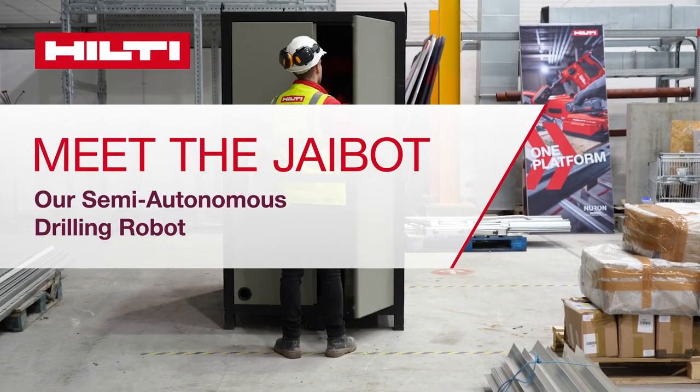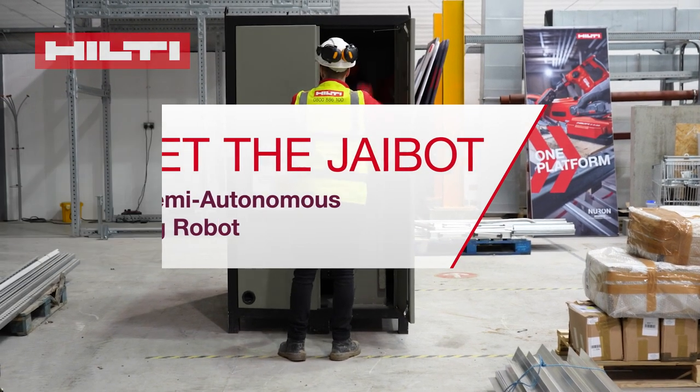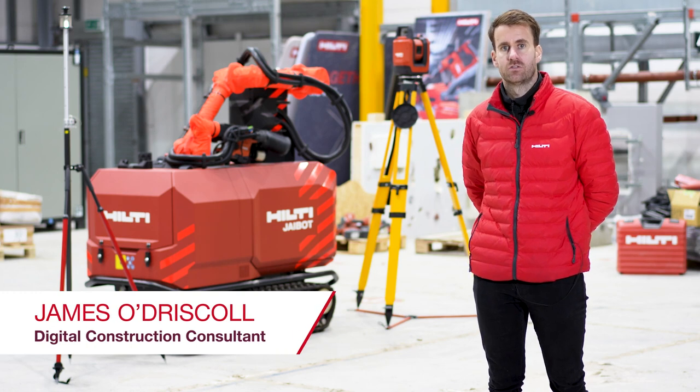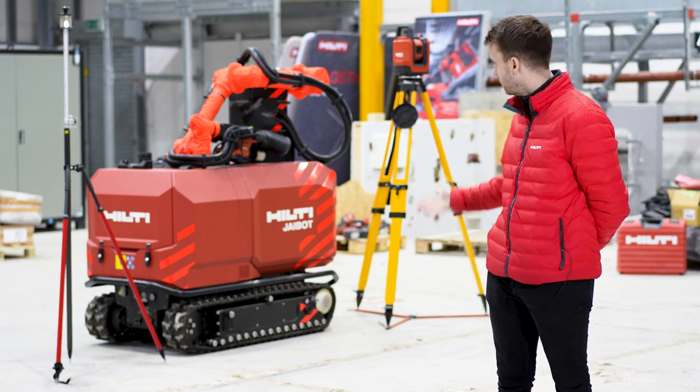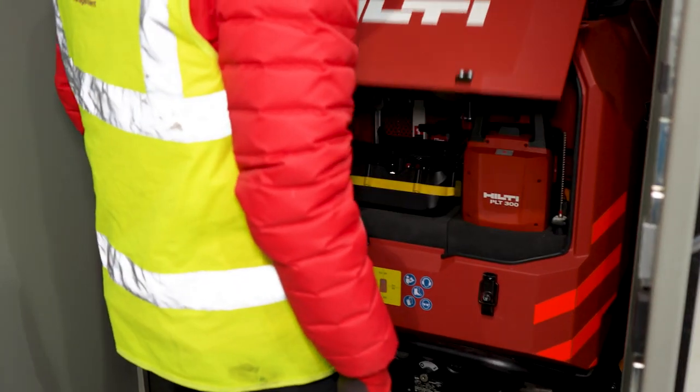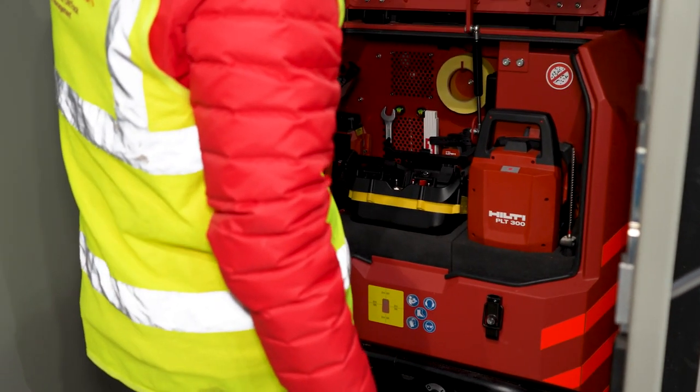Hello, I'm James O'Driscoll and I'm the digital construction consultant here at Hilti GB. We're here today at our regional training centre in Manchester to show you our fantastic innovation, the J-Bot. The J-Bot is a semi-autonomous drilling robot, ideal for any serial drilling application into wall or ceiling.